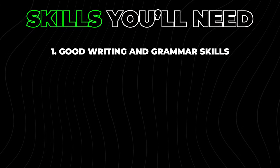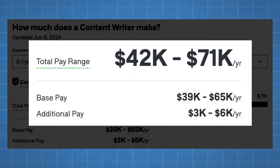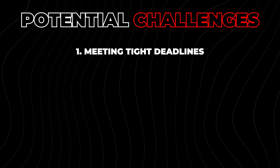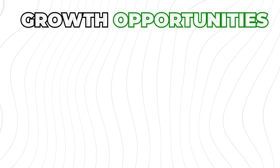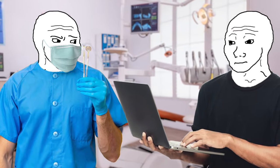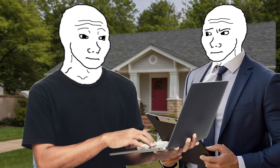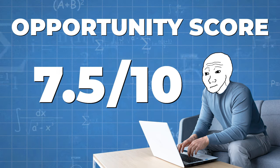Skills needed are good writing and grammar, research abilities, and the ability to follow style guidelines. Potential earnings can be quite good — check Glassdoor for averages. Challenges include meeting tight deadlines and dealing with writer's block. A tip: create a content calendar to manage your workload, and embrace AI to make your content faster and better. Growth opportunities include specializing in a particular niche — for example, technical writing for dentists or blog posts for real estate agents — and eventually starting your own content marketing agency. I'm giving this one a 7.5 out of 10.